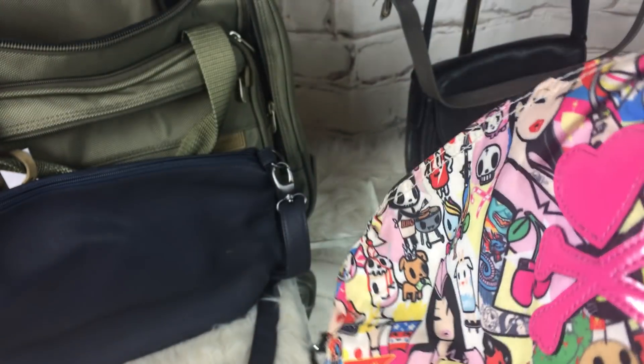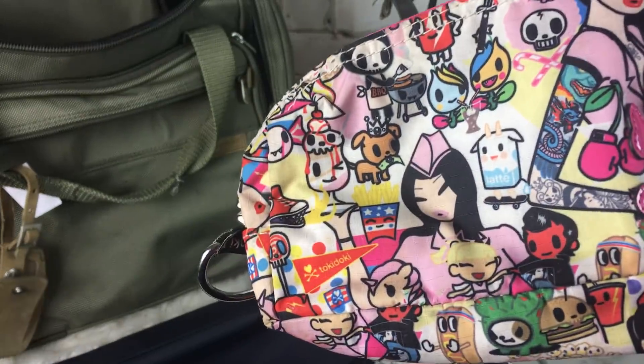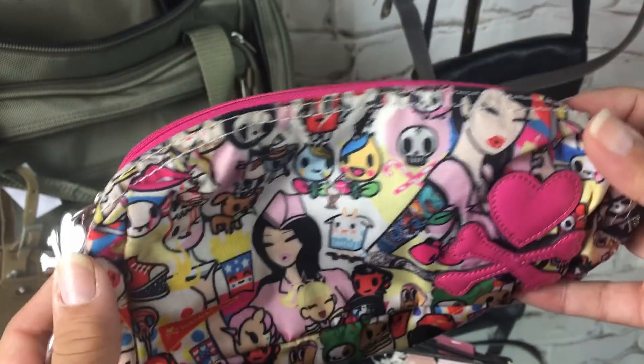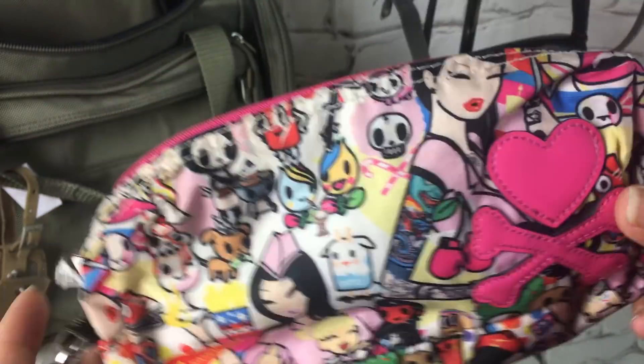Next is this Tokidoki makeup bag. I believe they sold this at Sephora or Ulta for a little bit. And this was $2.50.